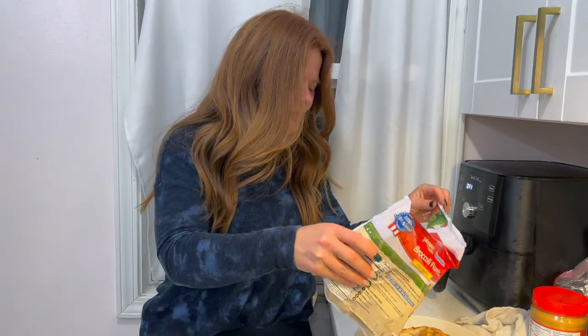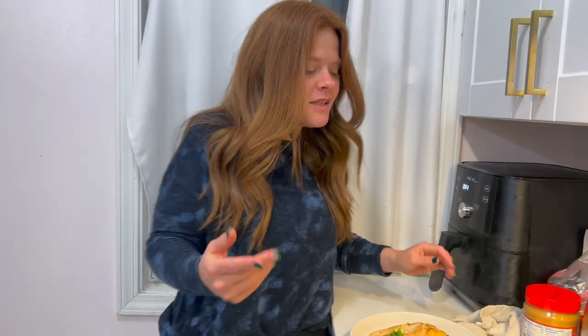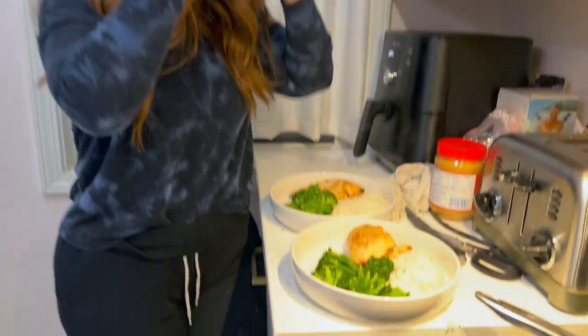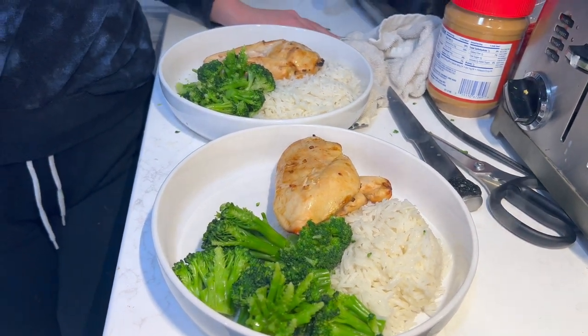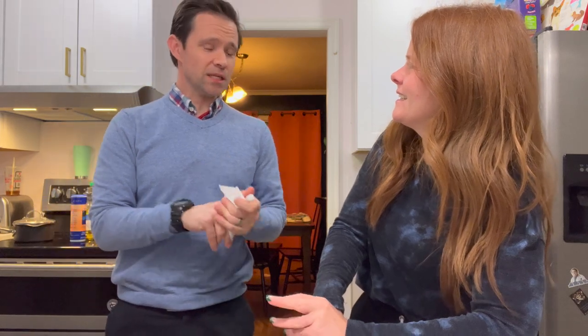I almost forgot to give Mark broccoli - that would have been a travesty. Here is our delicious dinner. Mark said 'wow that looks healthy' and if that's not a compliment from a spouse or partner I don't know what is. Here is our marinated chicken, basmati rice - five points for one cup - and broccoli, and that's the only thing with points on this plate. Mark, on a scale of one to ten, how healthy did the meal taste? Like one being beets-healthy and disgusting, or ten being really delicious and healthy?